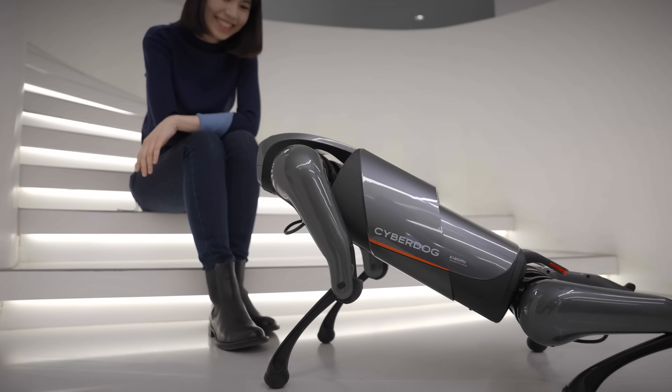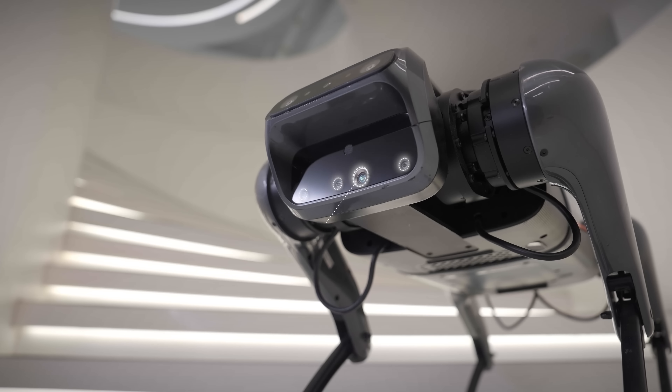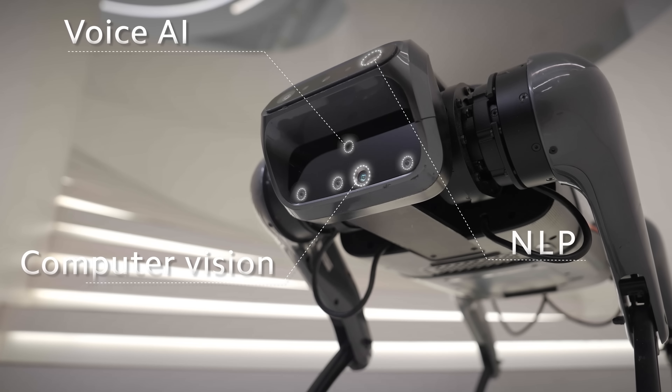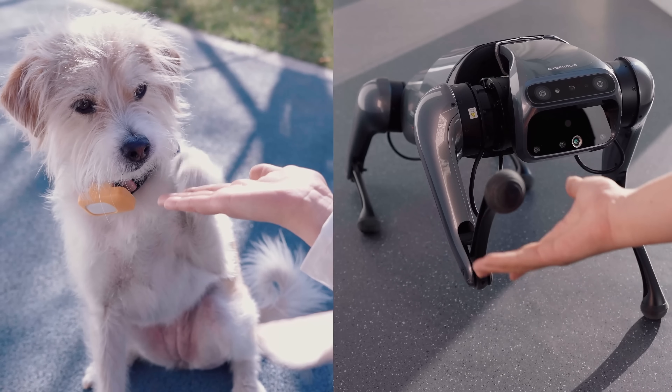We've previously been engaging with the Xiaomi CyberDog. That's also part of Xiaomi AI technology, right? CyberDog uses computer vision, voice AI, NLP, and other technologies. Could you tell us more about computer vision technology?